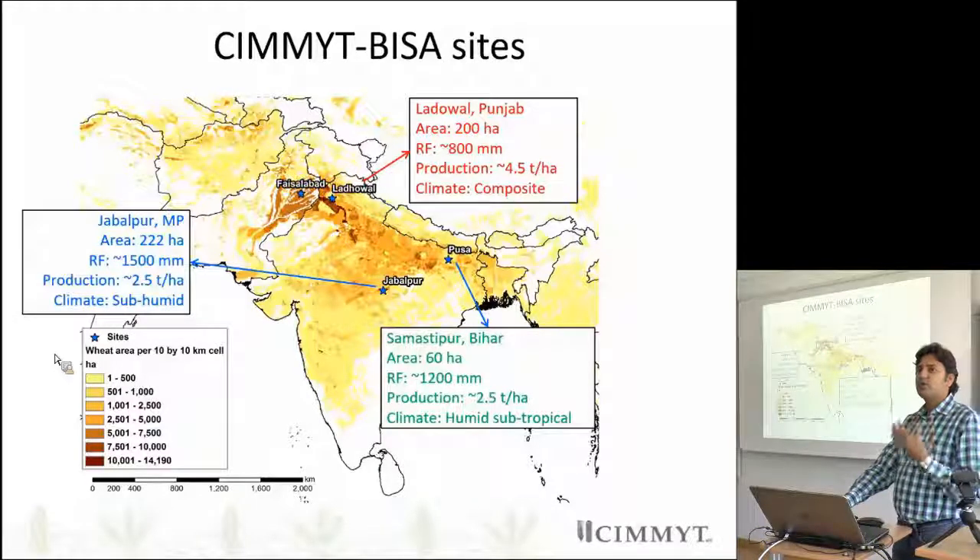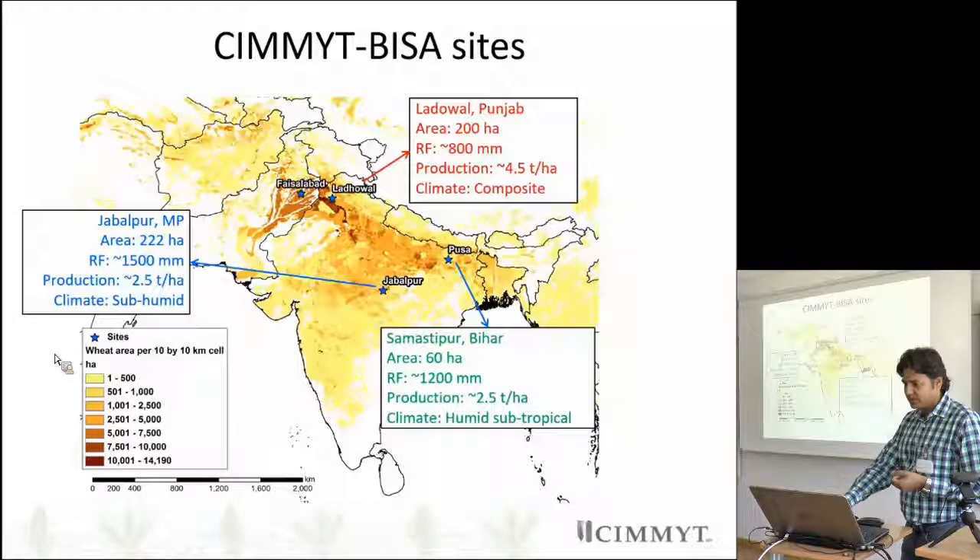One is Pusa, warm and humid, late in the season — for terminal heat stress tolerance — and that is important here.